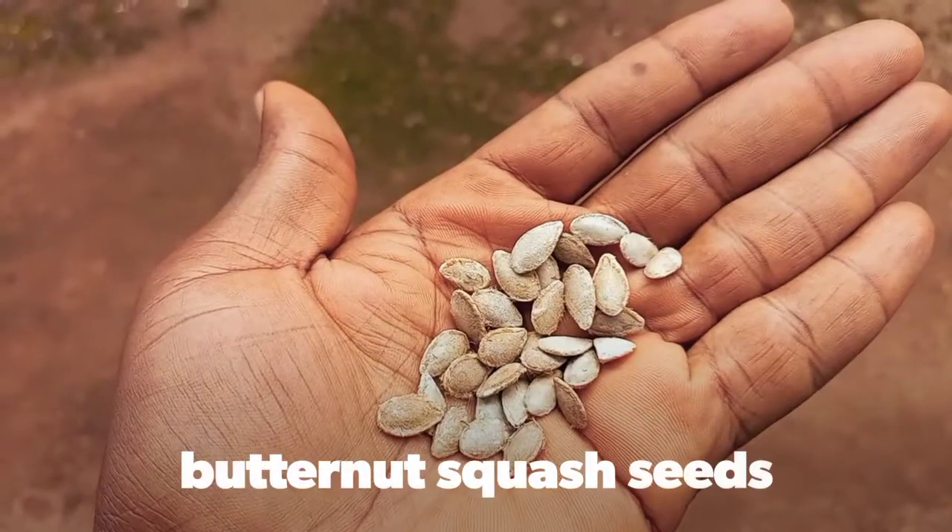This is the butternut squash pack with information on the back. I'll show you what the crop looks like and then take you to the plant — it's yet to fruit but already flowering with male and female flowers. Let's go check it out. This is the Ike Felim Adventure in my garden here in Nigeria, Africa. I don't know how well this plant will behave in our climate, but there's no harm in trying.